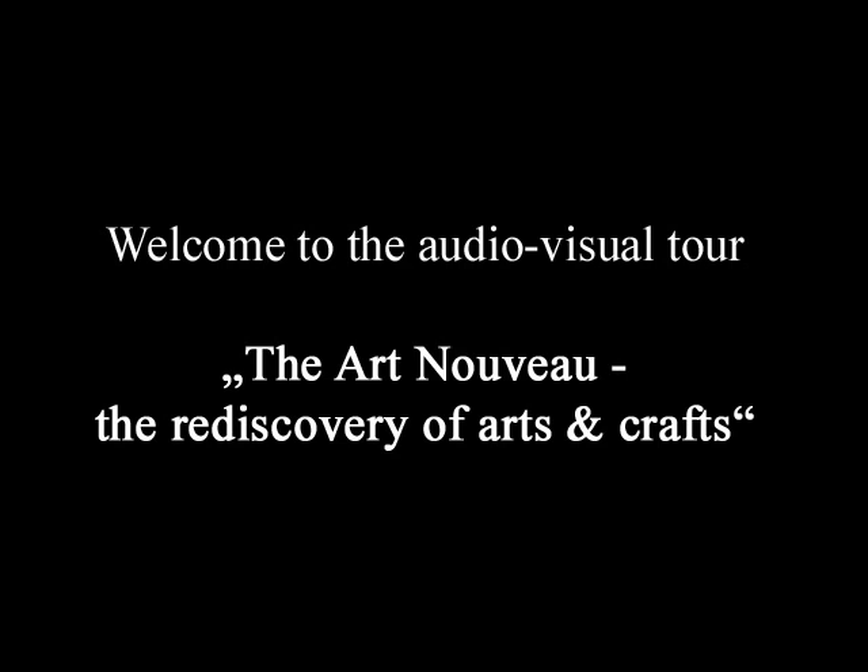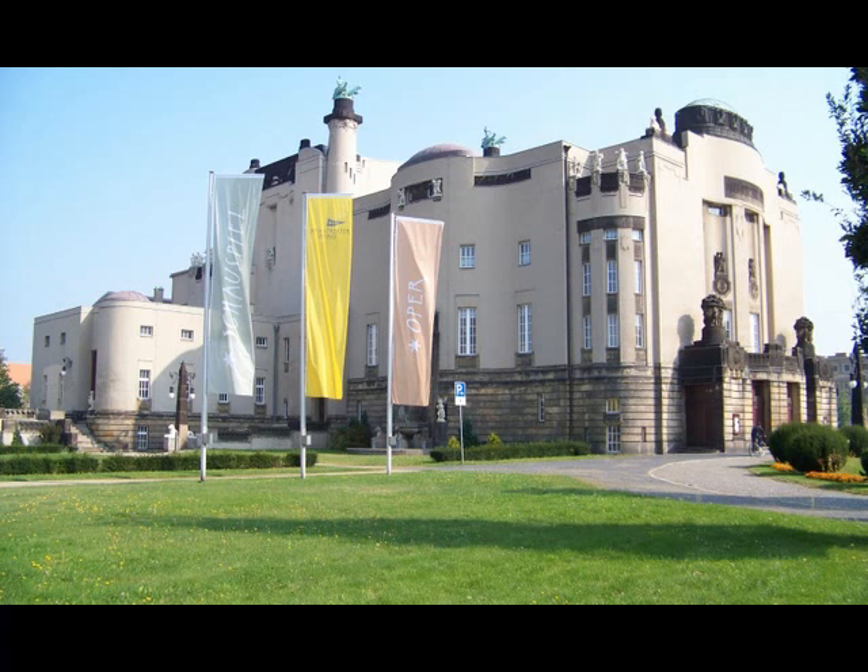Have a nice day in Cottbus with this audiovisual tour. I extend a special hello to all people interested in architecture, and I will lead you through the architectural specialties of Cottbus Town.